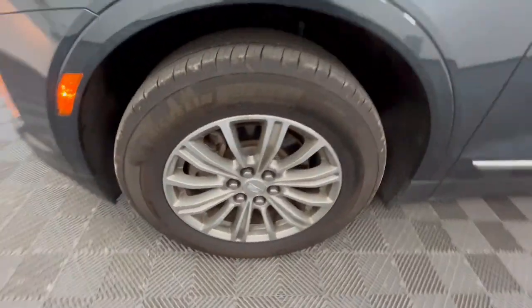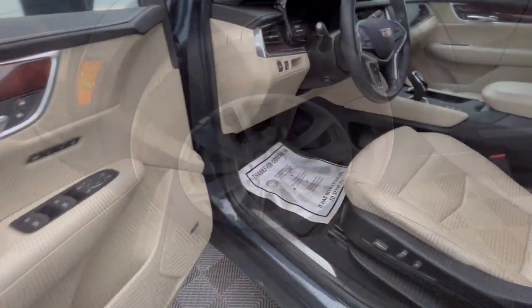Power Passenger Seat, Premium Sound System, Satellite Radio, Heated Mirrors.